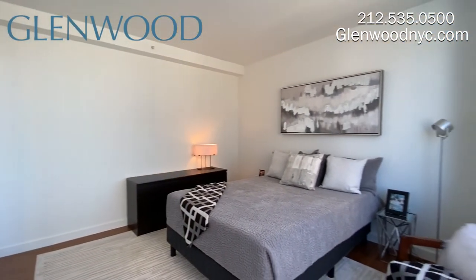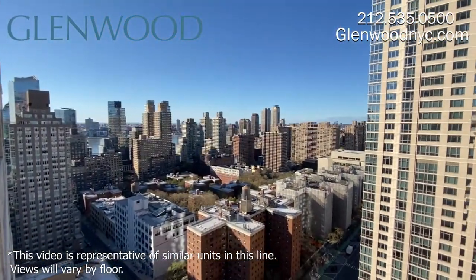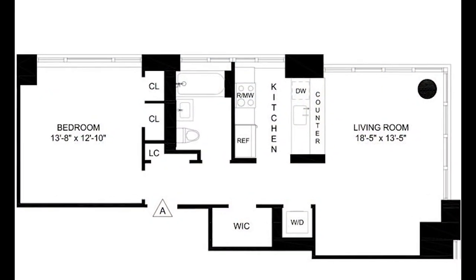The bedroom is large enough to accommodate a king-size bed, and also has a gorgeous view overlooking the Hudson River and Central Park. We hope you enjoyed this virtual video tour.